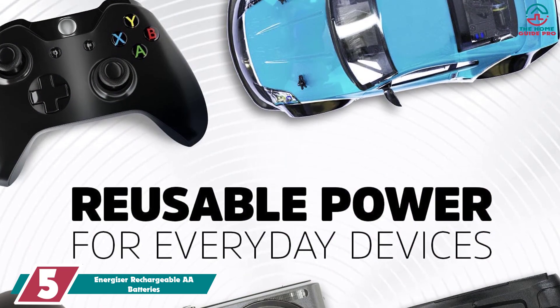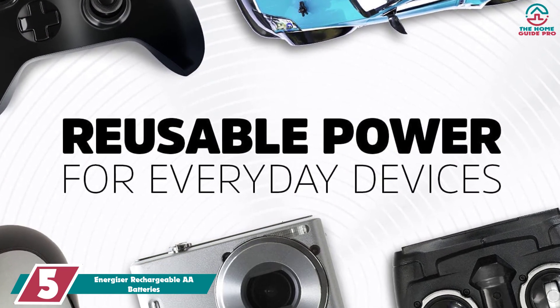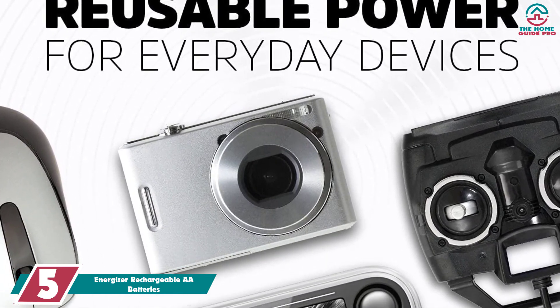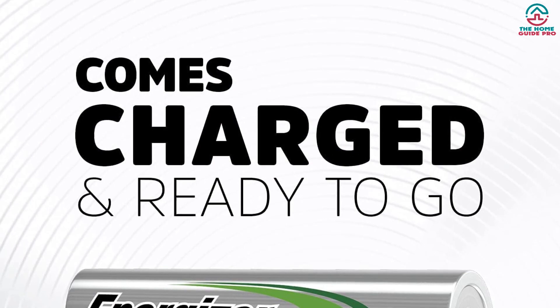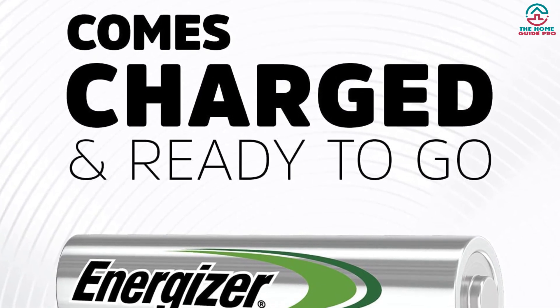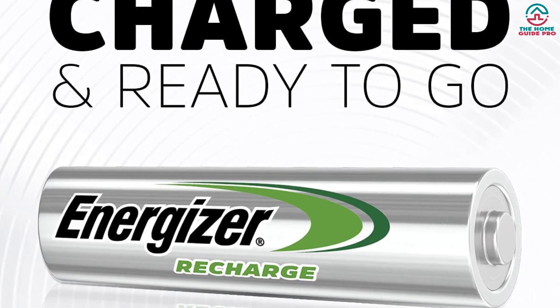Starting at number 5, we have the Energizer Rechargeable AA batteries. Energizer was the first to market with a line of rechargeable batteries made with recycled materials — 4% of the components inside are previously used batteries. These Energizer Rechargeable batteries are made of nickel metal hydride (NiMH), are more environmentally friendly, and can be charged up to 1,000 times at up to 2,000 mAh.